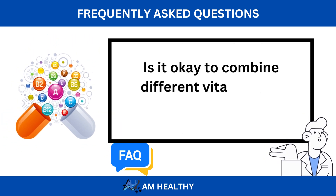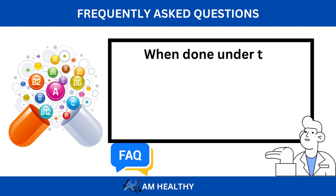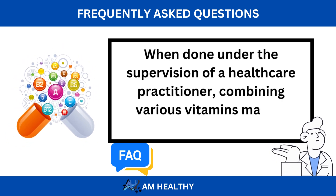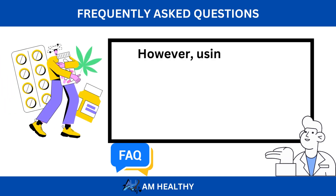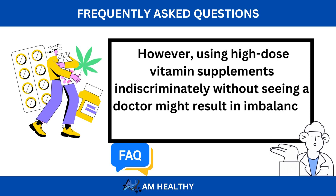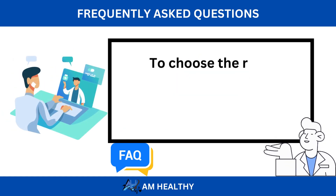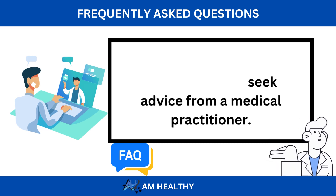Is it okay to combine different vitamins for better results? When done under the supervision of a healthcare practitioner, combining various vitamins may be safe and valuable. However, using high-dose vitamin supplements indiscriminately without seeing a doctor might result in imbalances and pose health concerns. To choose the right mixture, always seek advice from a medical practitioner.